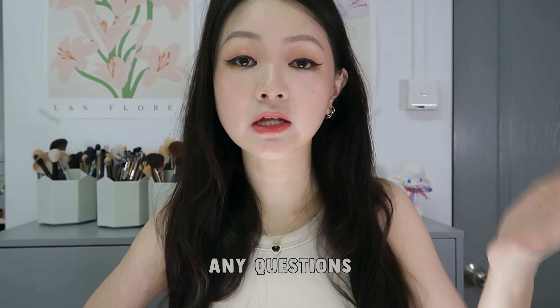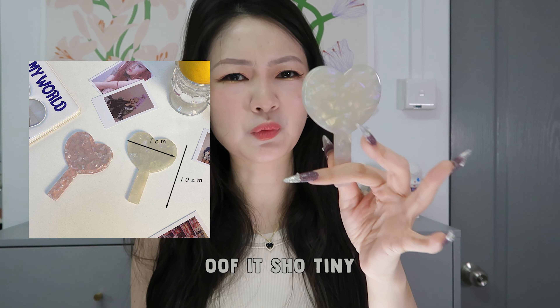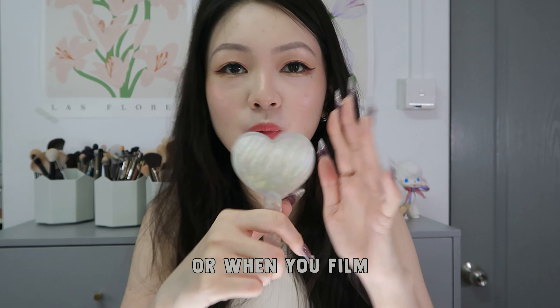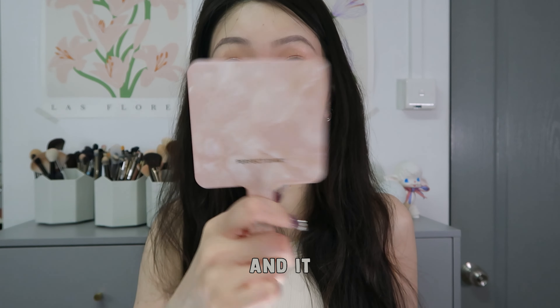Extremely cute handheld mirror. I thought they were bigger but when I received it I was like, oh it's so mini. Here is a comparison. When you film up close or when you film a tutorial, sometimes the mirror gets too big and it sort of blocks the camera.